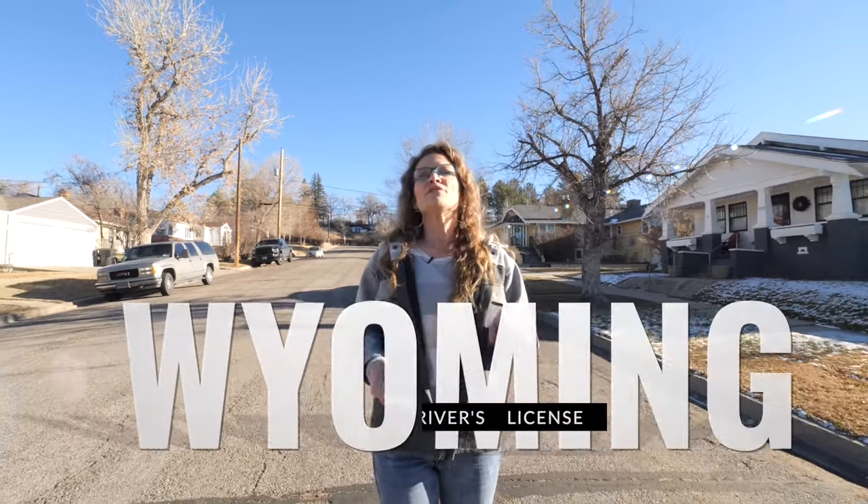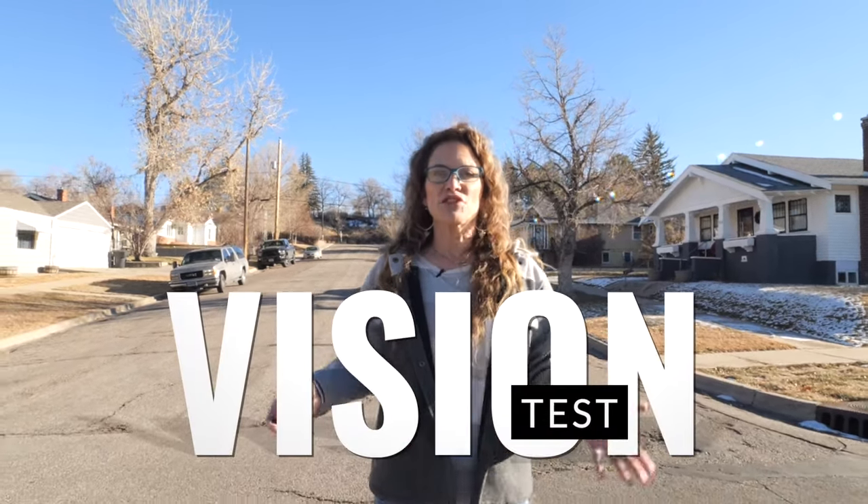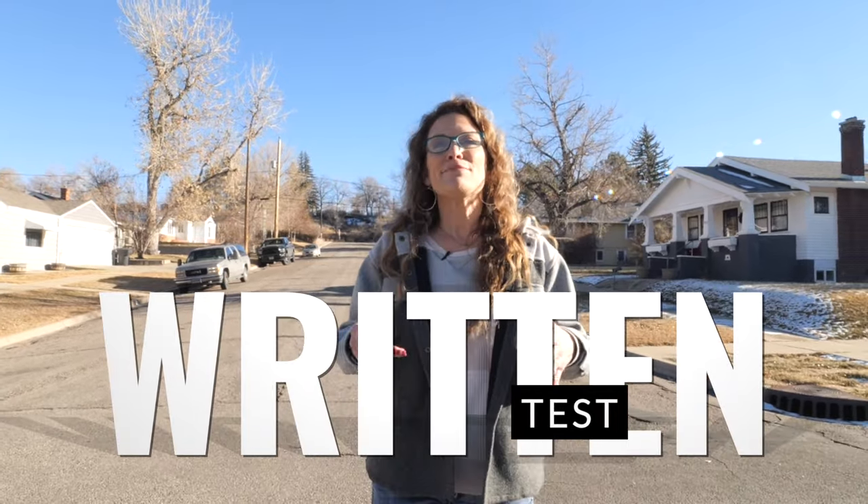Getting a Wyoming driver's license involves visiting your local Wyoming Department of Transportation office. The first thing you'll need to bring is proof of your identity — they are quite particular on this requirement, so be sure to check what is needed before you go or you'll be making a second trip. Next, you'll need to provide two different documents that show proof of residence, for example utility bills and a warranty deed or rental agreements. You'll also need to pass a vision test, and possibly a written test, though usually if you already have a valid license from another state a road test won't be necessary.